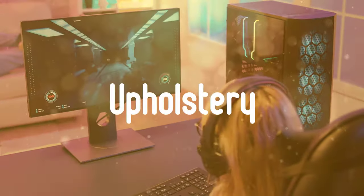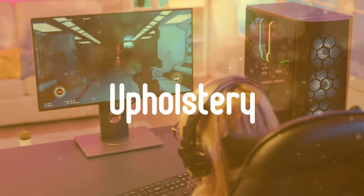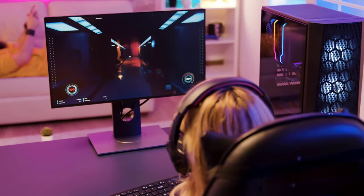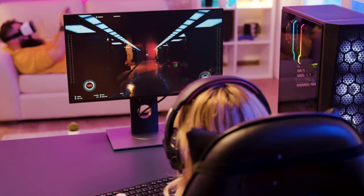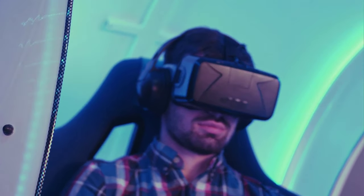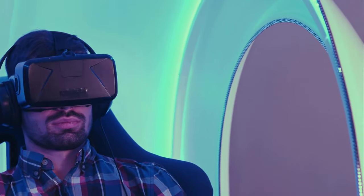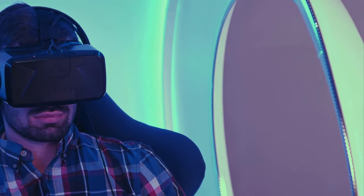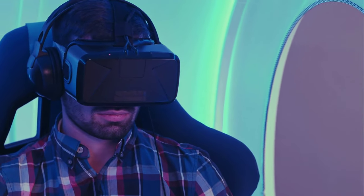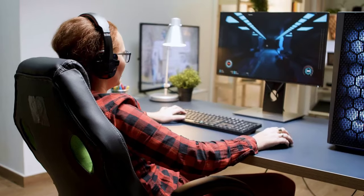Second, upholstery. Another good indicator of a quality gaming chair is its upholstery material. Most often, PU leather is used instead of real leather, which is very expensive, yet PU leather is still pretty good for most people. However, there's also synthetic webbing and microfiber, which are better for hotter and more humid weather since they are breathable. Mesh is the best when it comes to breathability, so whichever you choose, consider your needs and your budget.